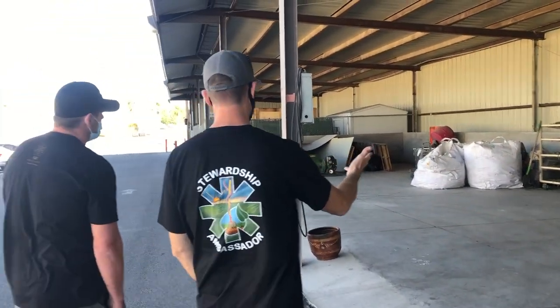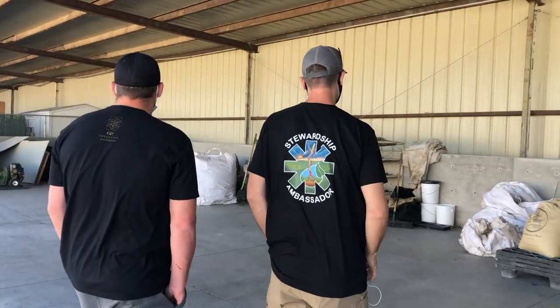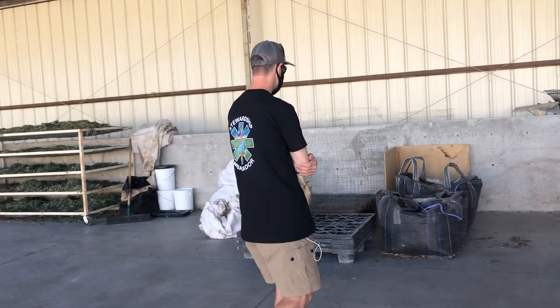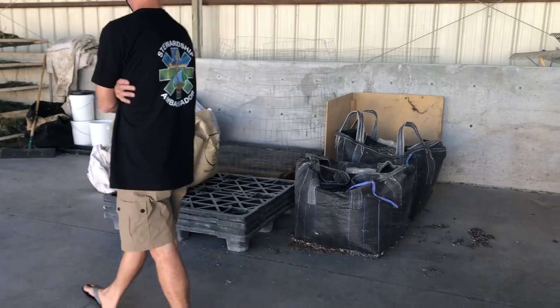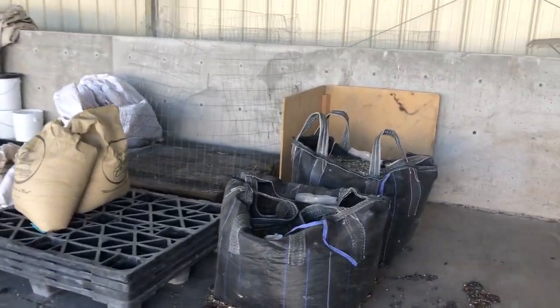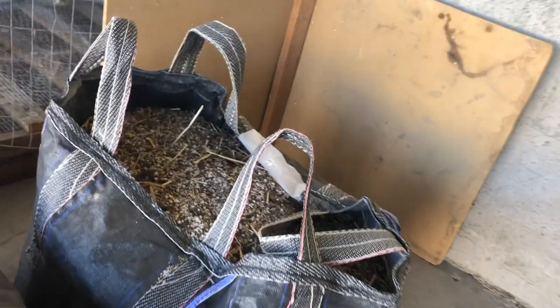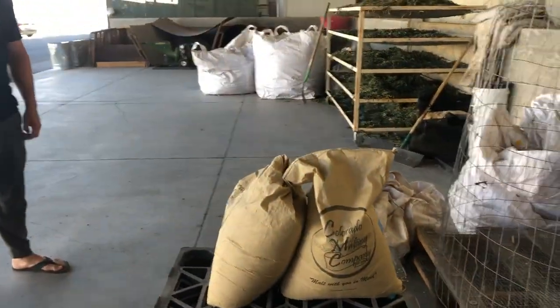It looks like there's some trim being dried — can we add that to the compost as well? Yeah, this is our official composting area. This is where we start — we store all our dry amendments: any canvas leaf, stem. We actually get a little bit of manure, store dry oak for our brown, and then we have our pallet compost fences or cages here.